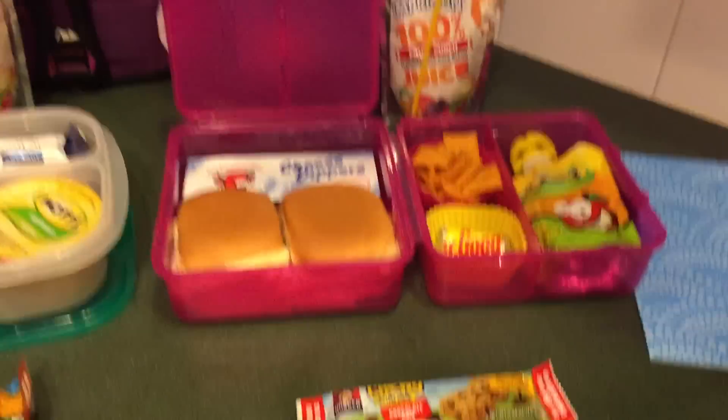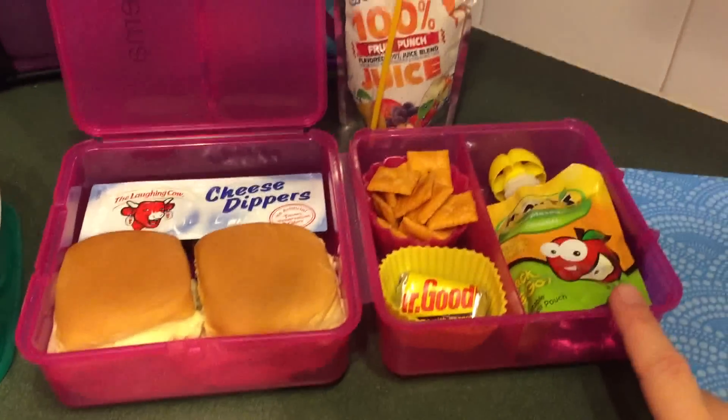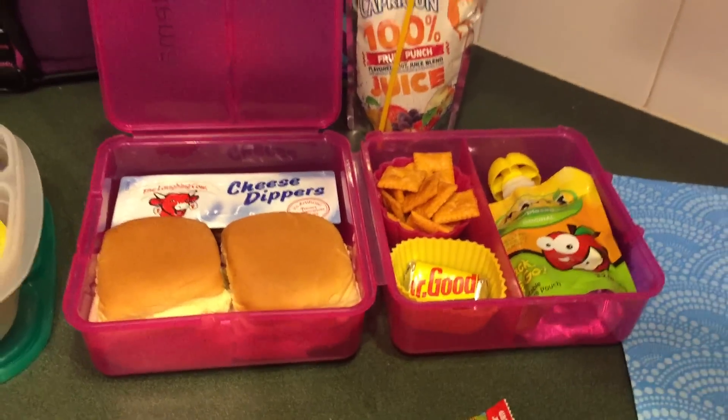Maddie has basically the same thing. She just has a chocolate chip granola bar, and the only difference with hers is that she's got the squeezy applesauce and then a Mr. Goodbar.